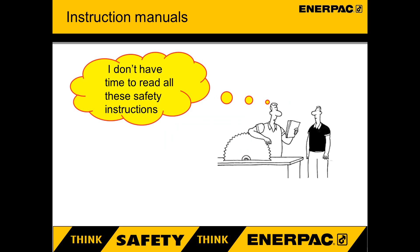Instruction manuals. Enerpac provides high quality tools and accessories, but it is up to you to be aware of the situation that you put yourself and others into when using them. Most accidents occur through misuse. You must be diligent when it comes to safety, and it starts by reading the instruction manuals which are supplied with the products. Or download them from our website www.enerpac.com — they can be found under the downloads tab.